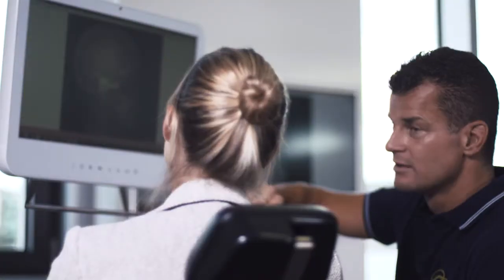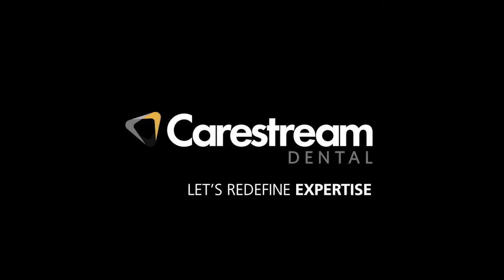Through the variability of different filters and parameters, the doctor can easily identify the structures of interest and provide a very good diagnosis. The CS 8100 SC is very comfortable for the patient but also for the dentist and staff. Let's redefine expertise.